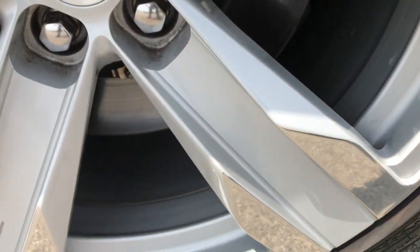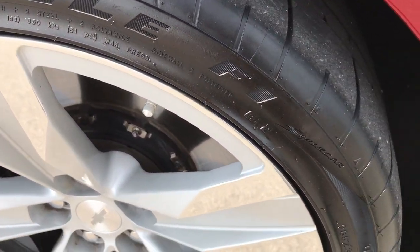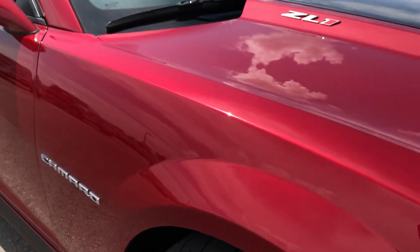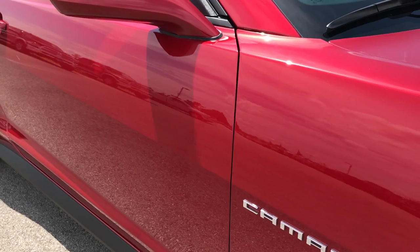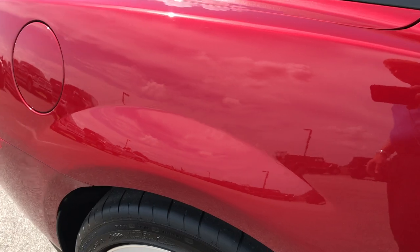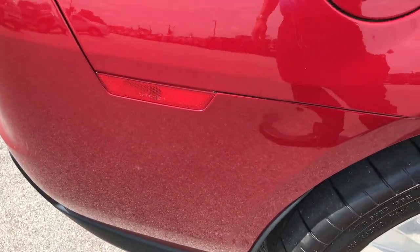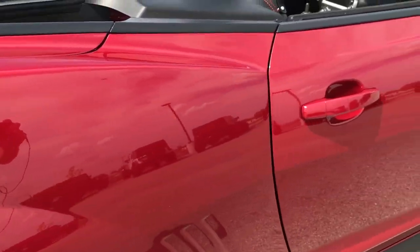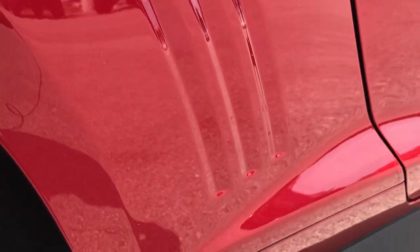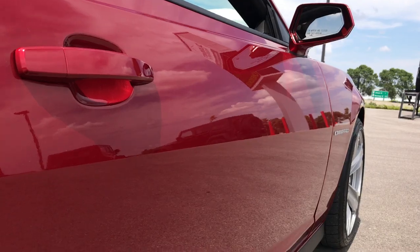Passenger side rims are in pretty nice condition — one tiny little scuff on the top, otherwise very, very nice. As you go down this side of the car you can see just how clean the body is and how reflective the paint is. We take these HD videos so if you are far away and can't make the trip down, you can still see the car, hear the car, and have confidence in the vehicle before you even get here. Usually there's a lot of road rash right there but it looks really nice. Lower valence looks really good, and the doors are very clean on this car.